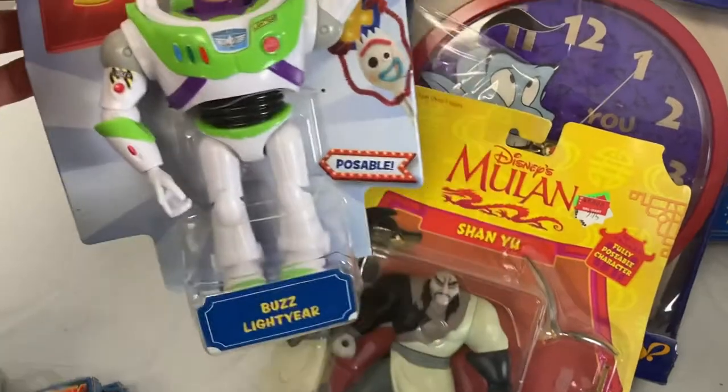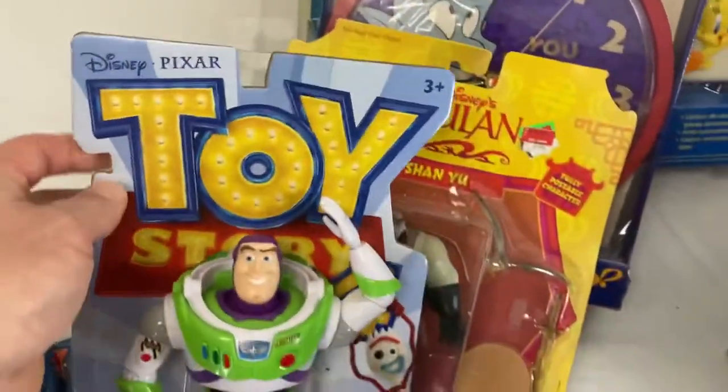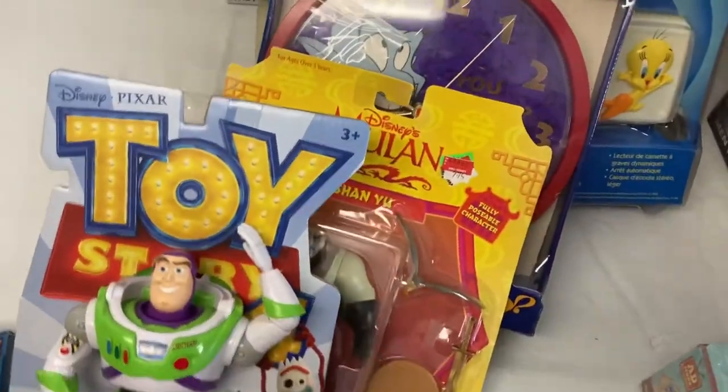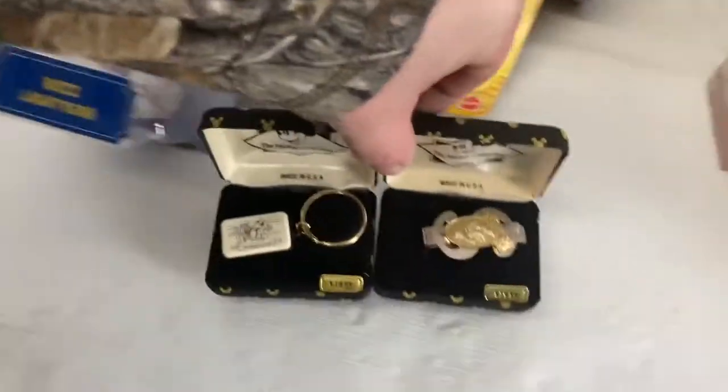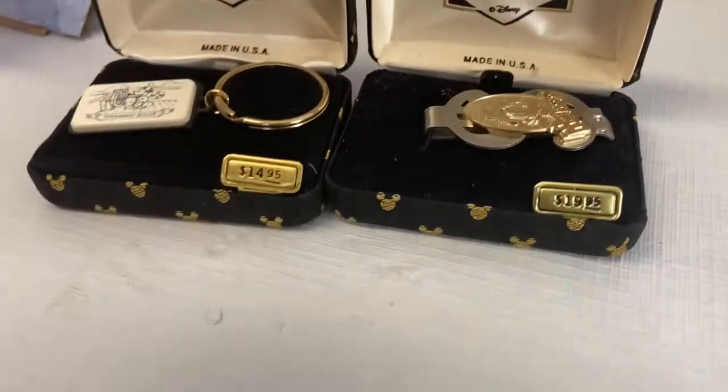There's a Mulan figure, and then a Buzz Lightyear from Toy Story — these character figures will sell better than the cheap clocks and stuff. These were a little add-in; Dan gave us these. They were in the bags with some of the VHS exclusives too, so they're things you couldn't get outside of the Disney Store.